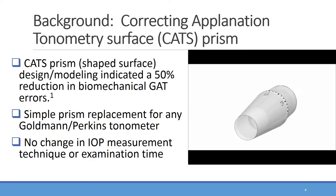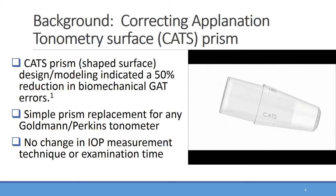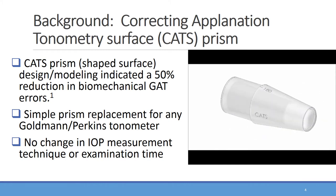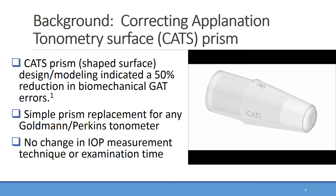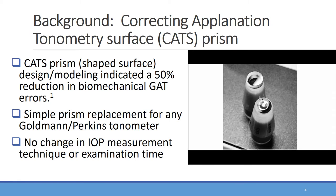As shown here, the Goldman bi-prism has a flat contact with the cornea. The CATS tonometer prism depicted here is a replacement prism which fits any of the existing Goldman or Perkins tonometers without recalibration or alteration in measurement technique or interpretation. The primary difference is the contact surface, which has a central concavity and annular convexity. This photograph demonstrates the difference in applanating surfaces — the flat Goldman prism surface is in the background and the CATS prism surface is in the foreground.